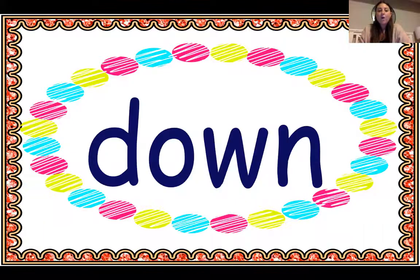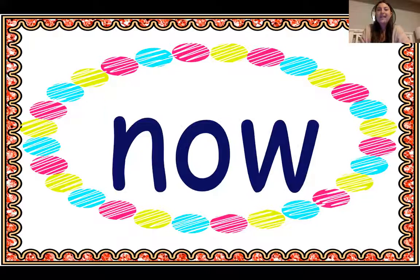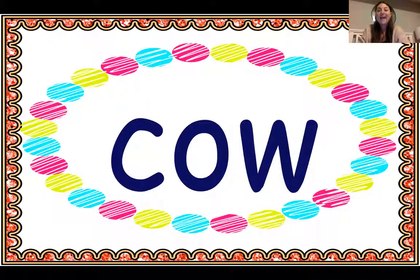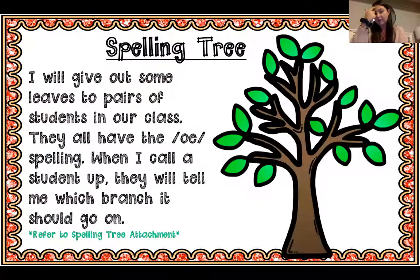Now we're going to read words that have the O-W spelling with the other sound: down, clown, howl, now, how, cow, bow. The O-W spelling is tricky. When you see it in a word, you should remember there's going to be a tug of war between two different sounds — O and ow. O-W can say O like in the word show, or can say ow like in the word now. So there's almost a tug of war between those two, and these are something we're just going to have to remember.